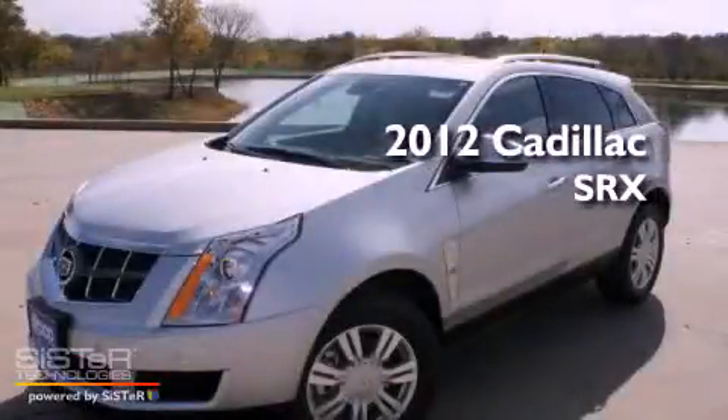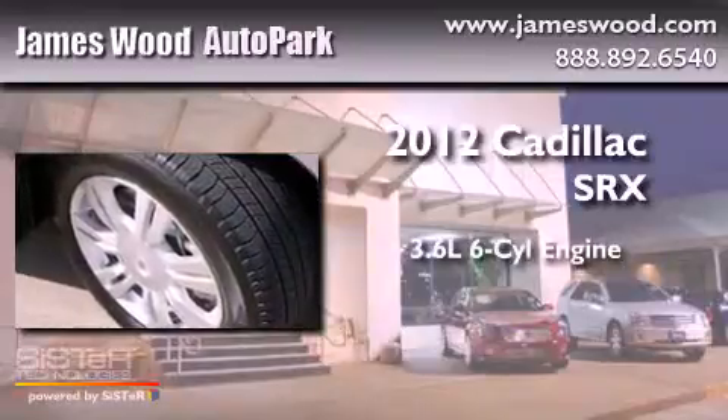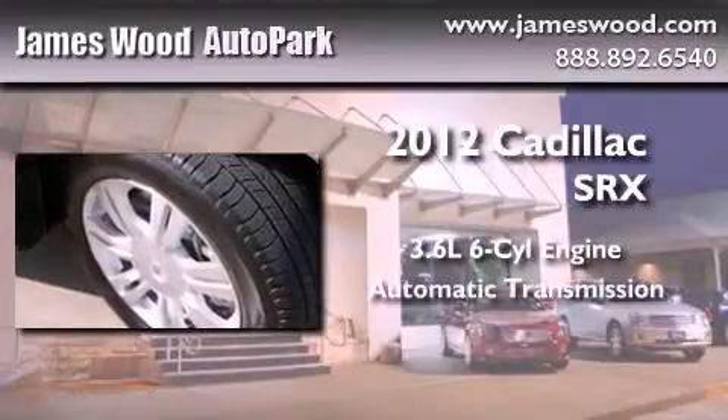This is a brand new 2012 Cadillac SRX. It has a 3.6-liter, six-cylinder engine and an automatic transmission.